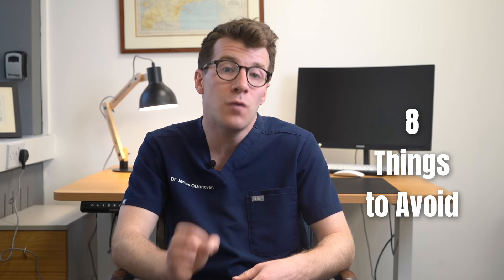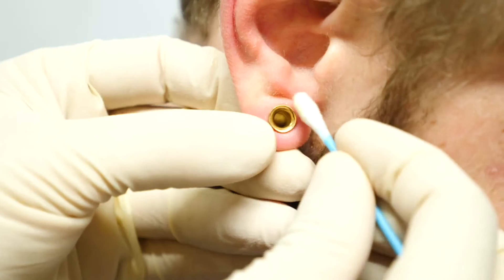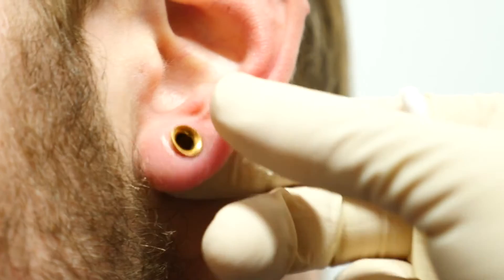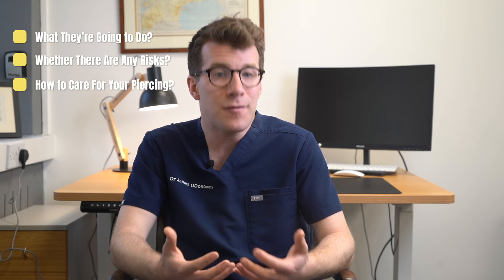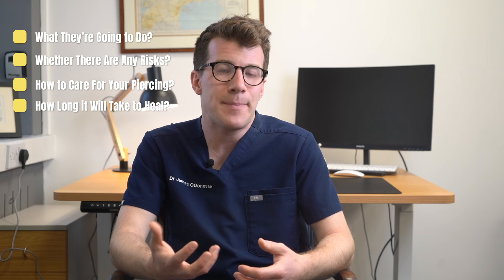There are also eight important things to avoid. Most importantly, don't do your own piercings — you're much more likely to get an infection if you do this. Don't use cotton wool to clean the piercing; use a cotton bud or pad instead. Don't pick at any crusting. Don't twist or turn the jewellery when the piercing is dry. Don't use a towel to dry the piercing. Don't have sex until a genital piercing has healed. Don't have oral sex until a mouth piercing has healed. And finally, don't go swimming for the first 24 hours after a piercing, as this can increase your risk of infection. Also, when you go to get your piercing, make sure to ask your provider to explain what they're going to do, whether there are any risks, how to care for your piercing properly, and how long they anticipate it will take to heal.